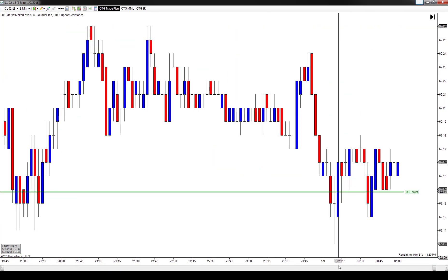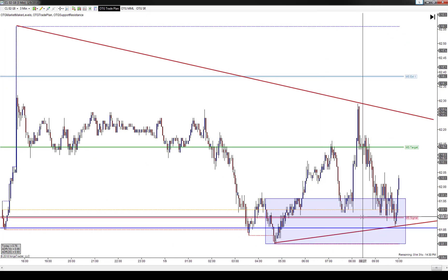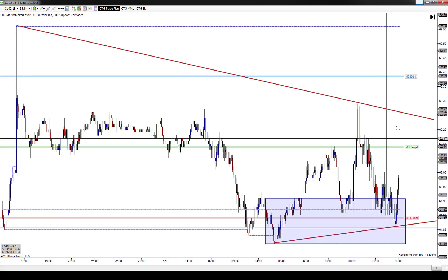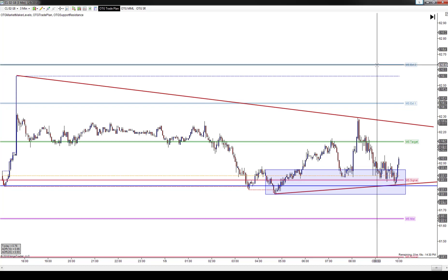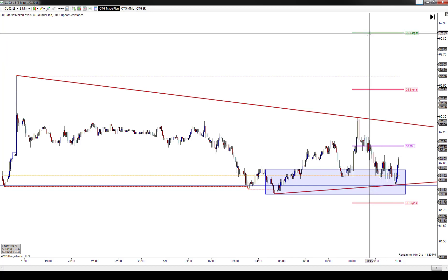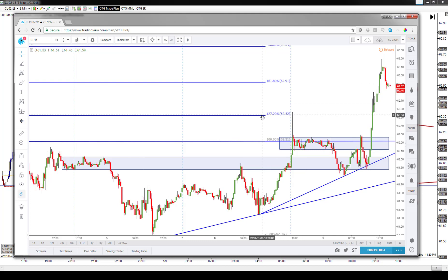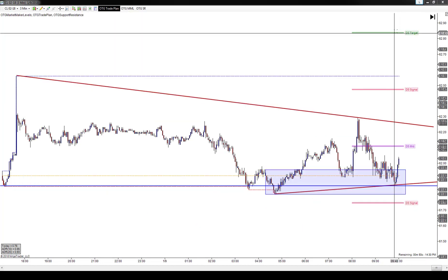We got long off one of our overnight levels — our market structure signal — at 62.89. The market was having a hard time right there at 89. We were looking for the market to reach the first targeting area, then wait and see, but if momentum carried through you could come up to market structure extension two at 62.63. We also had our daily structure idea that the market could rally as high as 62.84, and the additional study gave potential up to 63.34.